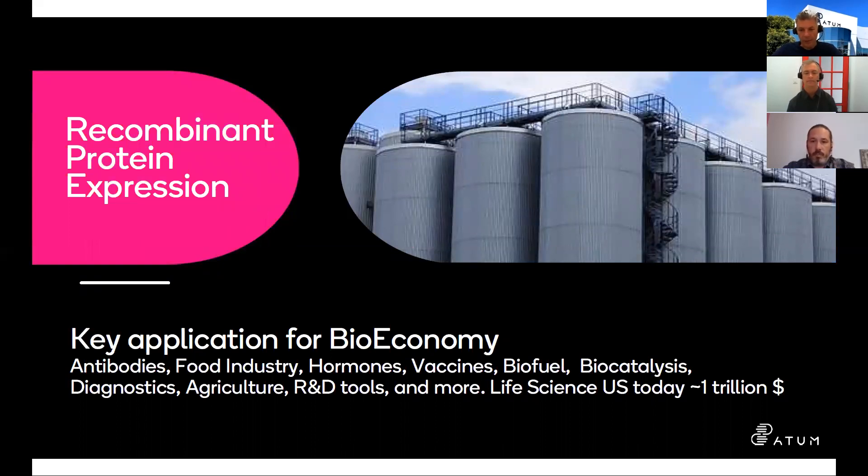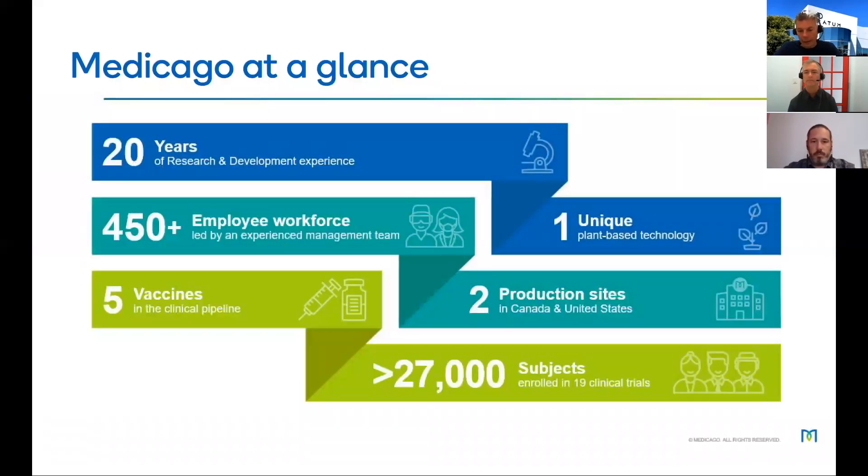Recombinant protein expression is the key driver for basically every single step in biotechnology today — from antibodies, food industry, hormones, vaccines, and so on. How do you design a protein from one original natural source into a commercial system where you actually produce metric tons of the molecule of interest? Or for gene therapy applications, how do you convert a gene that's supposed to express well in one context to a completely different context in another cell line? Codon optimization and redesigning of the coding sequence is a key driver for the entire industry across the spectrum.